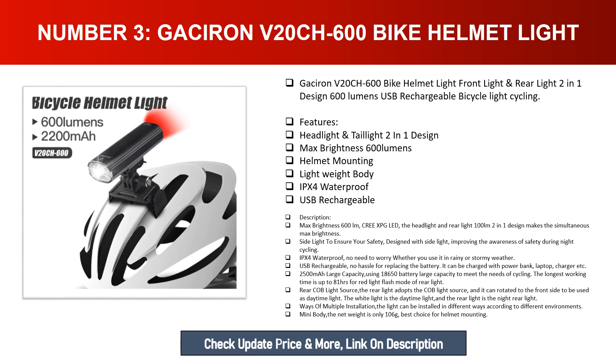Designed with a side light improving safety awareness during night cycling. IPX4 waterproof — no need to worry whether you use it in rainy or stormy weather. USB rechargeable — no hassle replacing the battery; it can be charged with a power bank, laptop charger, etc. 2500mAh large capacity using an 18650 battery, with the longest working time up to 81 hours in red light flash mode. The rear COB light source can rotate to the front side for use as daytime running light. Multiple installation options are available. The net weight is only 106g — the best choice for helmet mounting.